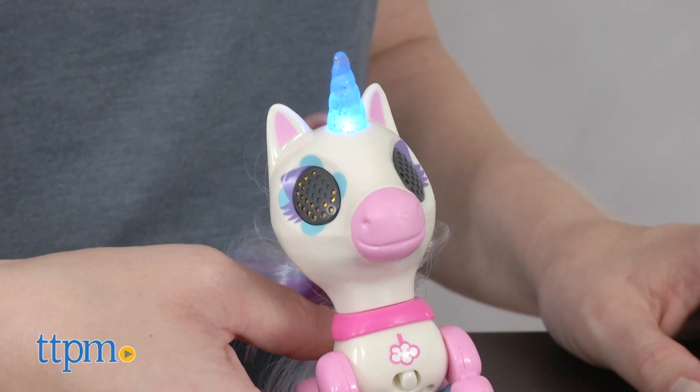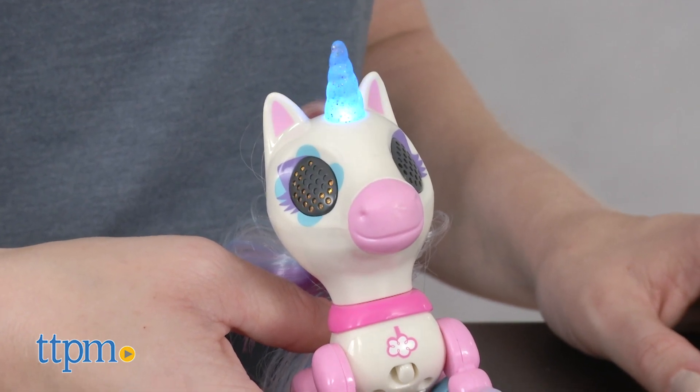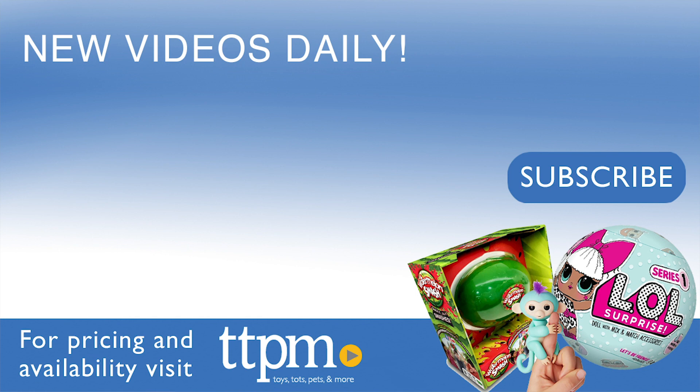Plus, one of these might also be a good choice for a child who is a little too young for the more sophisticated Zoomer Unicorn. For where to buy and current prices, visit TTPM and subscribe to our YouTube channels for more reviews every day.